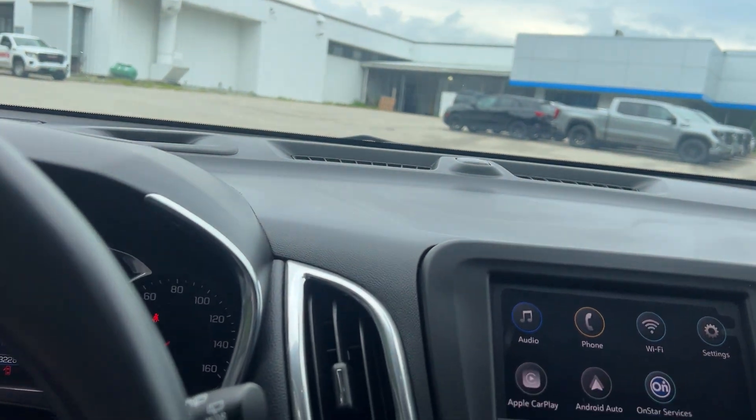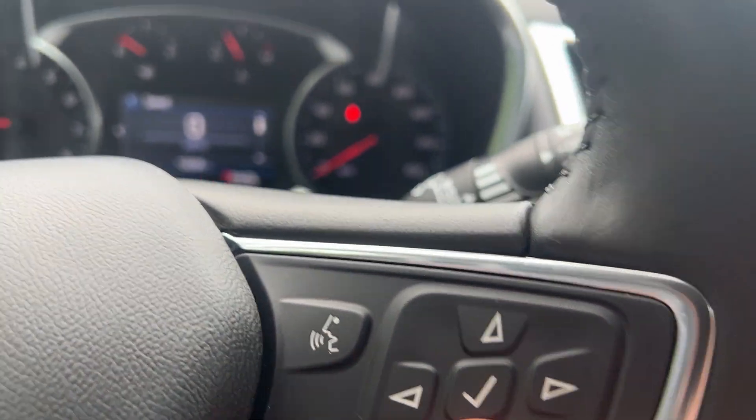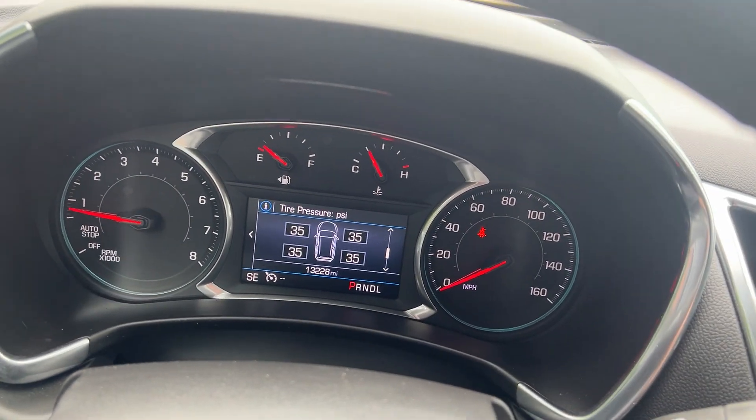This vehicle only has 13,228 miles on it. You can get all your information right here on the instrument cluster — just scroll through for your trip odometer, oil life, tire pressure, and more.